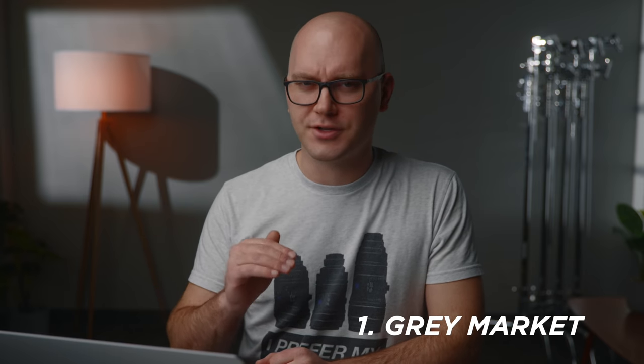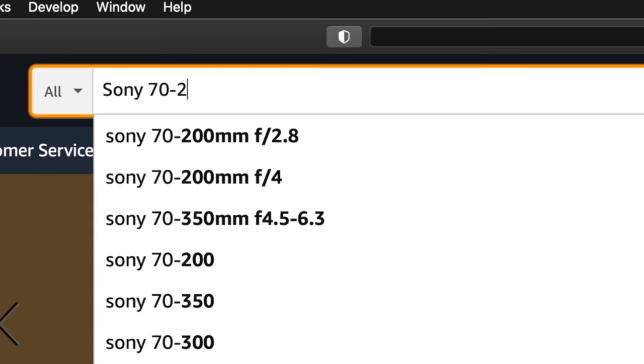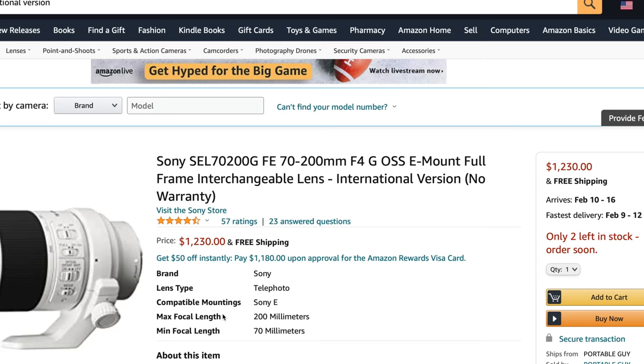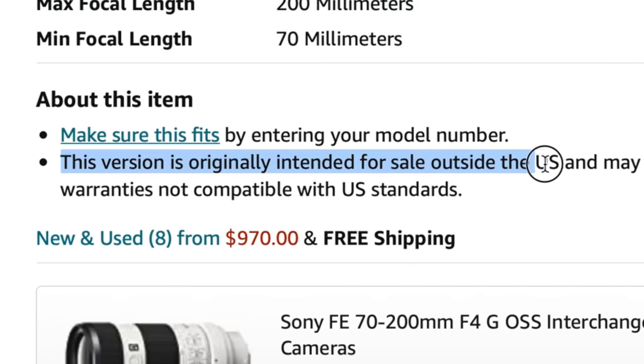Let's kick things off by talking about gray market and international purchases. There are some pros and cons to going with an international version of a camera or a gray market camera. First and foremost, this gear is totally legit — it's not fake, it's not someone trying to make a fake Canon camera. It's a real Canon camera, but instead of coming from Canon USA, it would be coming from overseas directly. So that comes with a couple of problems.